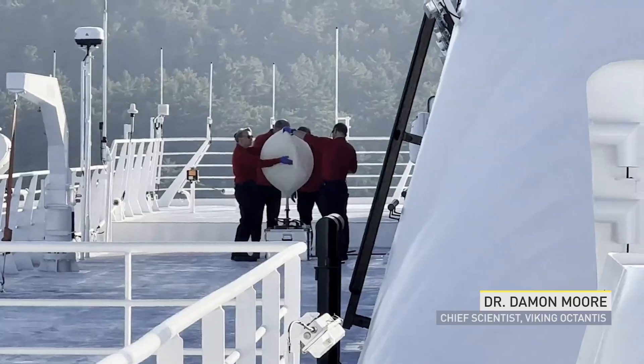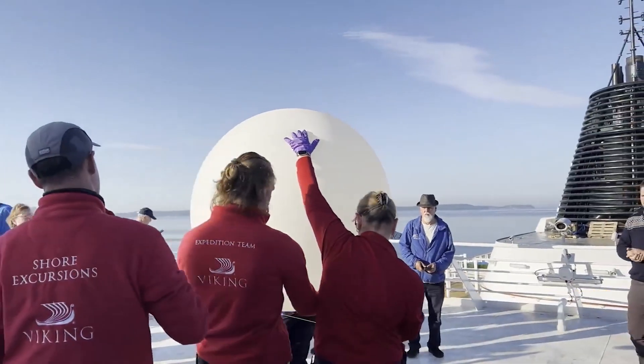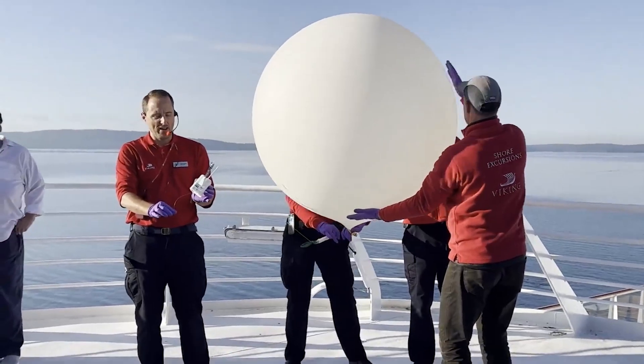We've launched weather balloons from our top deck, which is Deck 7. We fill them with helium from our gas door, which is on that deck. And then we carry them as a team aft to where we have all our guests standing and waiting. We explain all of the aspects of the weather balloon and then do a big countdown to release it into the sky.